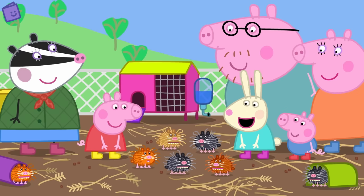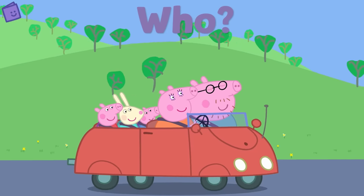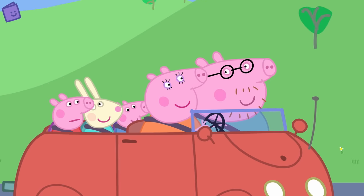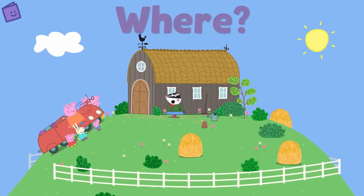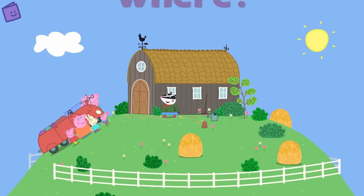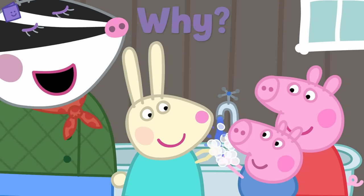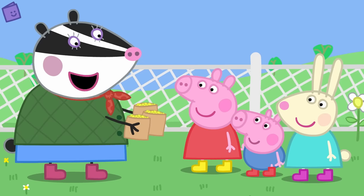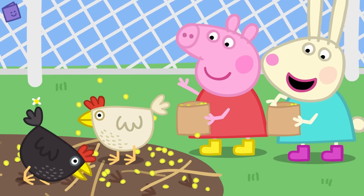You answered some great questions about that story — can you remember them all? Let's try! Who is Peppa going on an adventure with? Peppa's family and Rebecca Rabbit. Where are they going? That's right again — the petting farm! Why are Peppa, George and Rebecca Rabbit washing their hands? Yes, to keep them nice and clean! What animals are Peppa, George and Rebecca Rabbit feeding? Good work — the chickens!